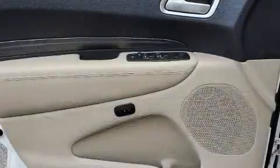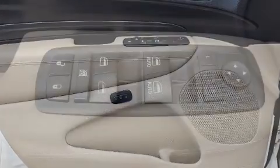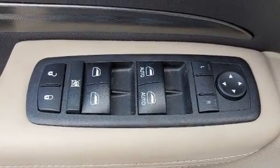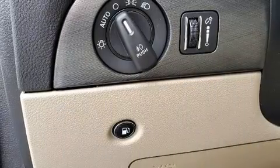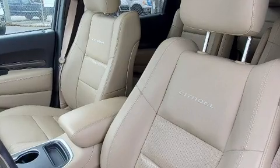Dodge ensures the safety and security of its passengers with equipment such as front and side impact airbags, anti-whiplash front head restraints, and four-wheel disc brakes with ABS. Sophisticated all-wheel drive technology maintains a firm grip on the road.